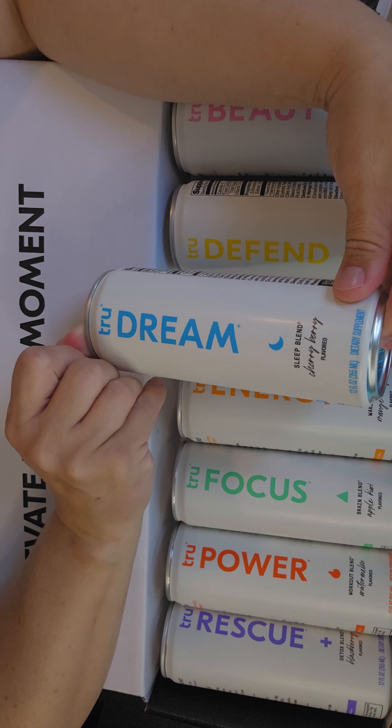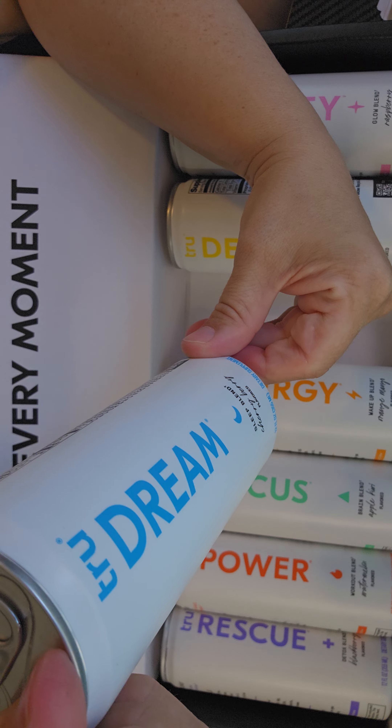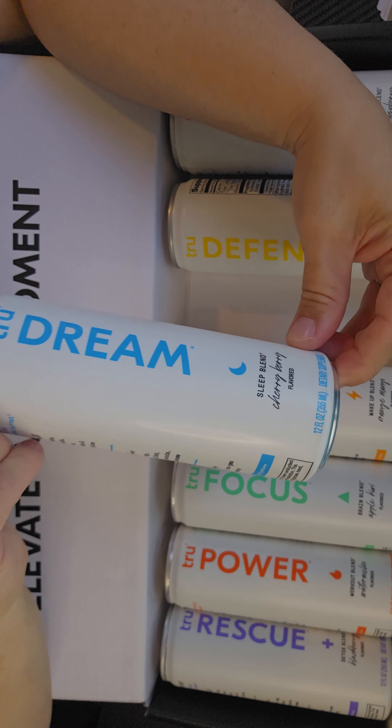Then you have True Dream, which is the sleep blend, which has GABA, chamomile, and melatonin in it.